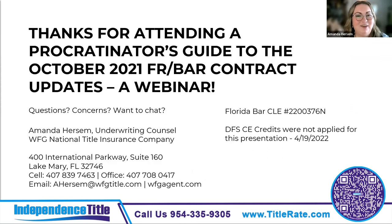That's pretty much all I've got for you — thank you so much for attending. If you need CLE credit, the number is on the screen. I did not apply for DFS CE credits, as this is mostly a realtor class and I don't have authority to present for realtors at this time — I'm working on it.